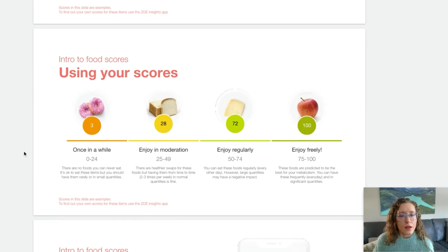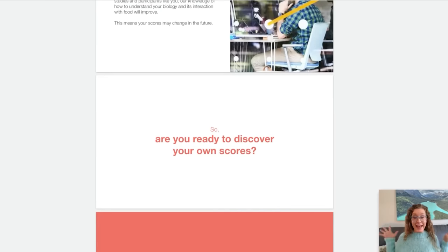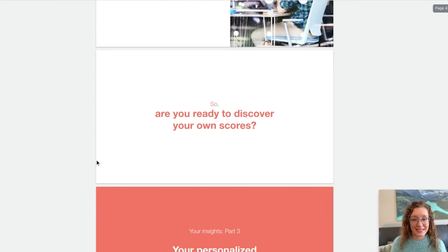Introduction to food scores. They have basically four different levels of scores categorized as once in a while, moderation, enjoy regularly, and enjoy freely. I do like that they put in some kind of qualifier of how much is moderation, because sometimes defining moderation can be a little bit challenging. So a lot of factors go into calculating your food scores. You're ready to discover your own scores — I am, I am like sitting on the edge of my seat. Your average meal score was 56. That kind of feels like underperforming.